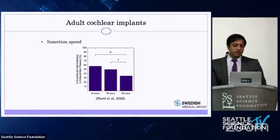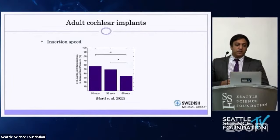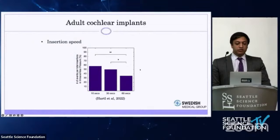Regarding insertion speed: as I showed in the video, when inserting an electrode into the cochlea, it's somewhat archaic — I can't see what's happening inside. The thought is that if we insert the electrode more slowly, we can minimize intracochlear pressure changes, minimize cochlear trauma, improve structural integrity, and preserve low-frequency hearing. A study showed a significant improvement in decreased intracochlear pressure changes when insertion speed was increased from 10 to 60 seconds.